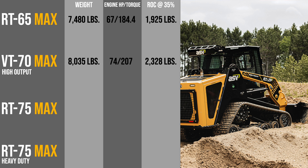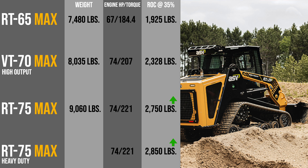The RT75 MAX models skirt the line between mid and large size frame classes. They are radial lift CTLs powered by a 74-horsepower four-cylinder turbocharged Cummins engine with 221 pound-feet of torque. Operating capacity on the RT75 and the RT75 heavy duty is actually one area where we can talk about performance improvements: the RT75's 2,750 pounds and the RT75 HD's 2,850 pounds at 35 percent of tipping are up around 200 pounds in ROC from the previous generation. Operating weight is 9,060 pounds for the RT75 and 9,210 pounds for the HD model.